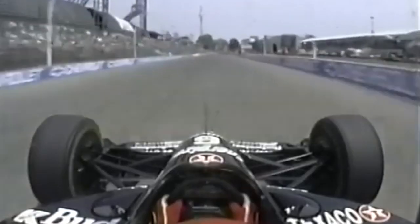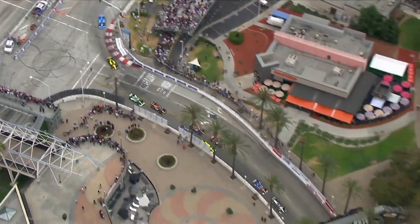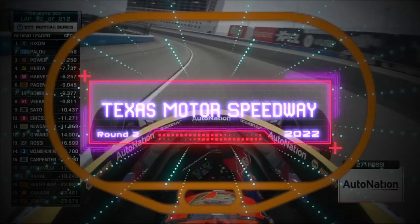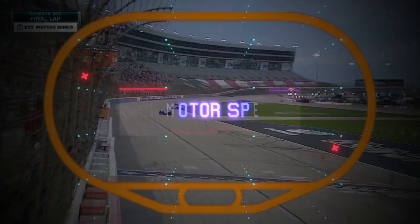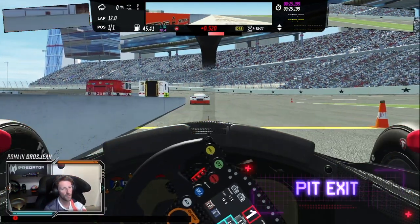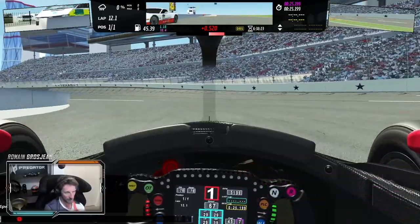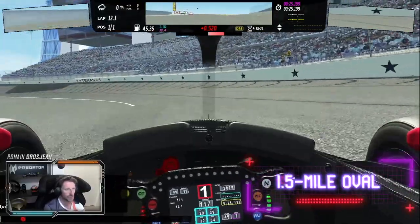Hey everyone, welcome to my 2022 track guide. This year I'm going to be doing IndyCar track guides. Welcome to Texas! Here we go, lots out of the pits. We're going to do qualifying style where I go straight onto the track.